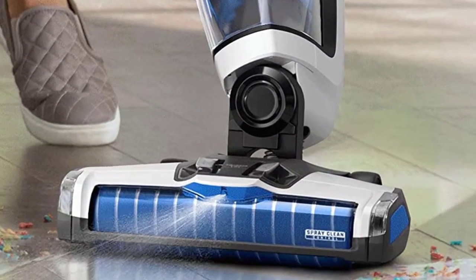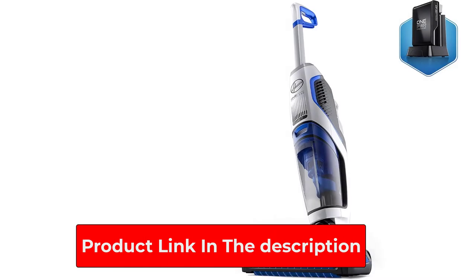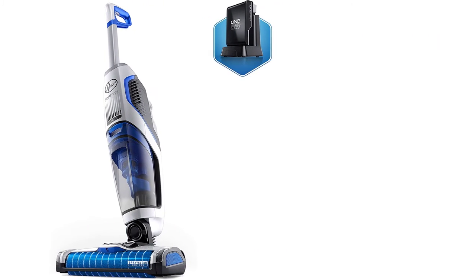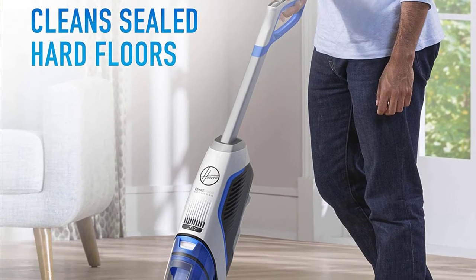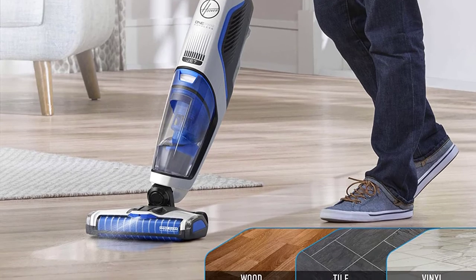Being cordless and lightweight, it allows you to move it around to different spots that need to be cleaned easily, upstairs or downstairs. It also has a spray-clean nozzle which allows you to control the release of the cleaning solution. The vacuum can be used to clean out pet messes, making it one of the best options in Hoover vacuums for pets.